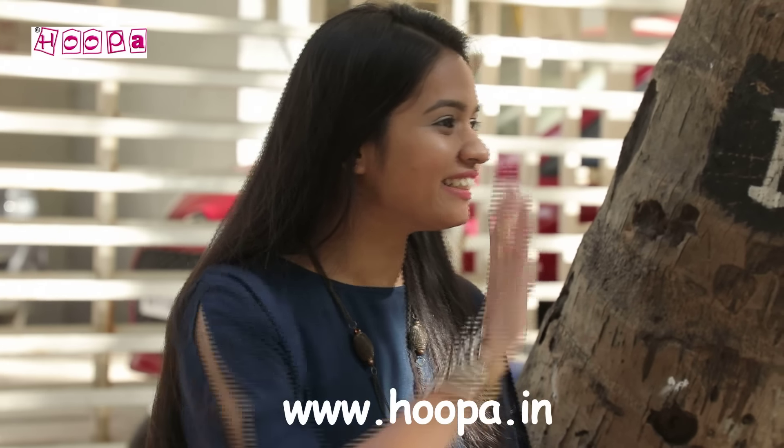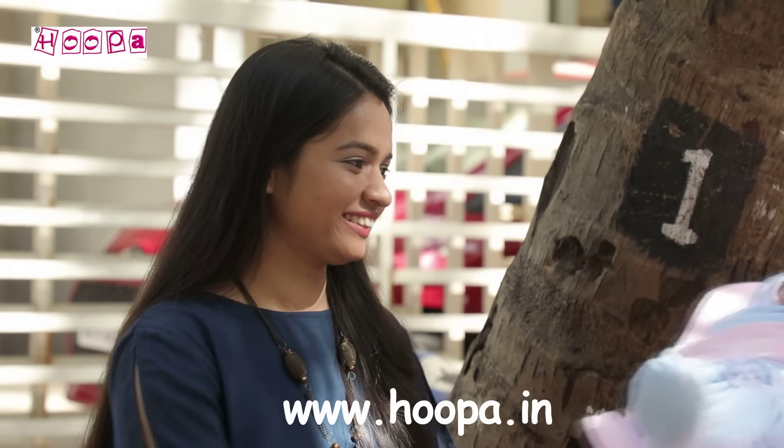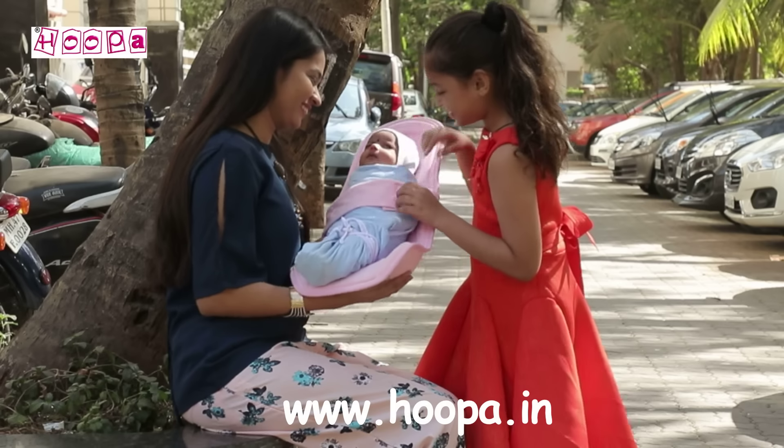Hoopa Feeding Pillow is a dual-use product, with its other use as an infant carrier — indoor or outdoor. While the infant is reclined in Hoopa, even your small princess can carry them.